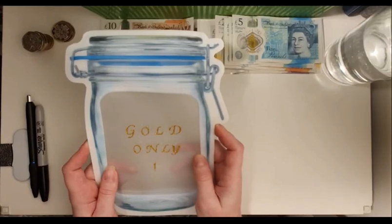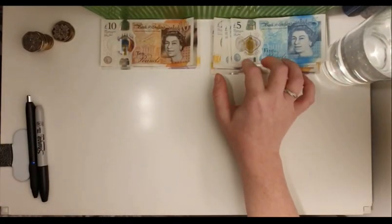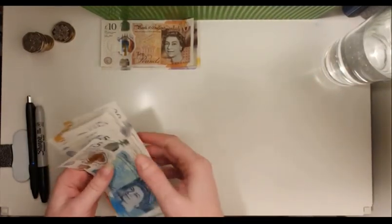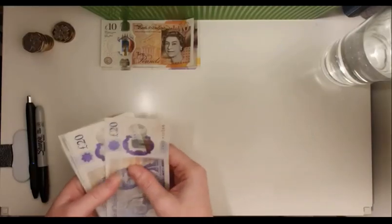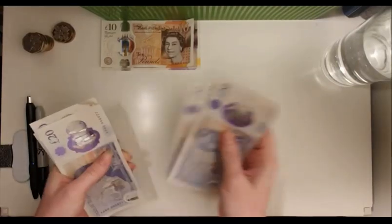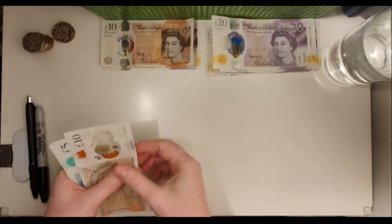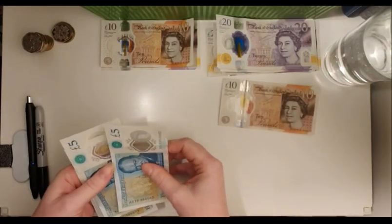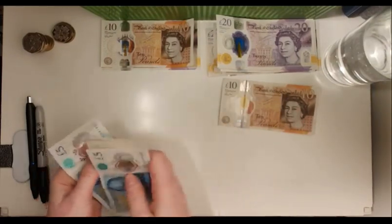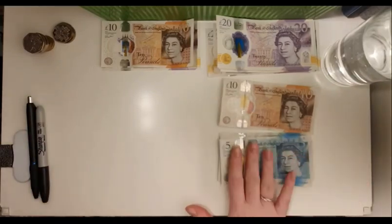Okay, so here I have... let me double check... it's actually £235.